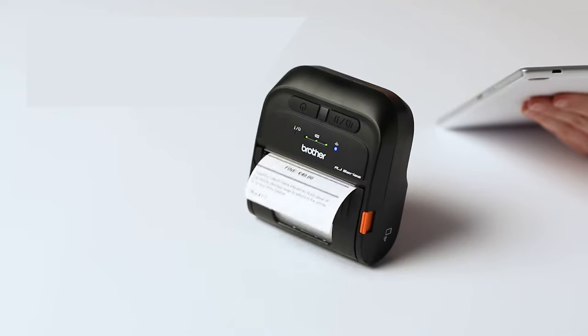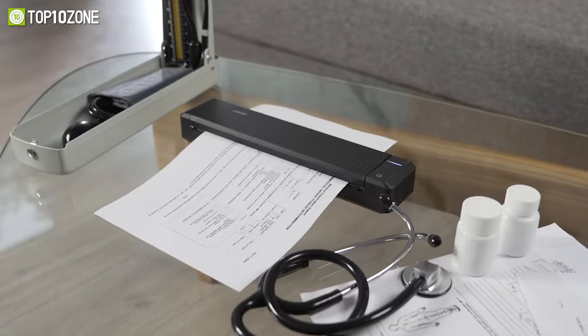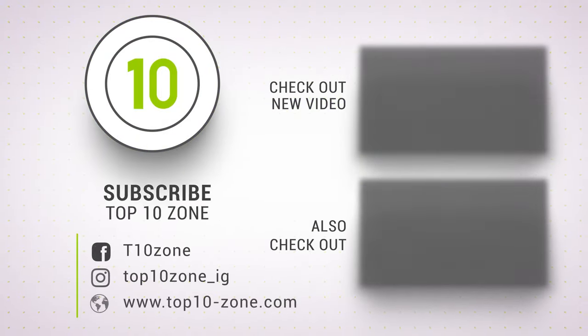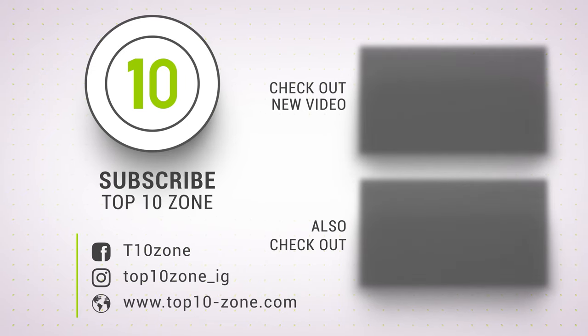So that was our list of the top 10 best portable printers just for you. If you want more videos like this on your feed, like, comment, and share with your friends if you find this video helpful. Subscribe to our channel if you want more videos like this on your feed.